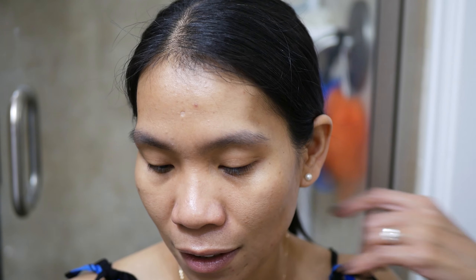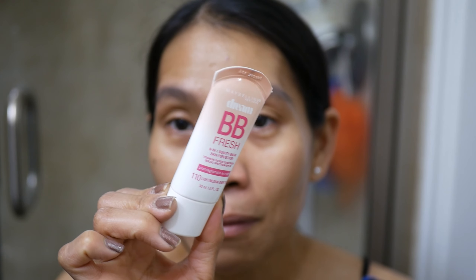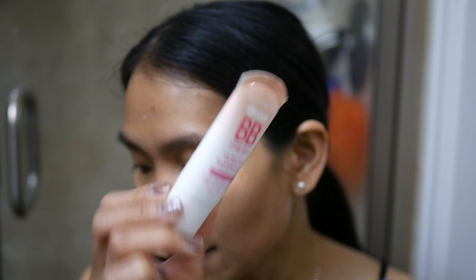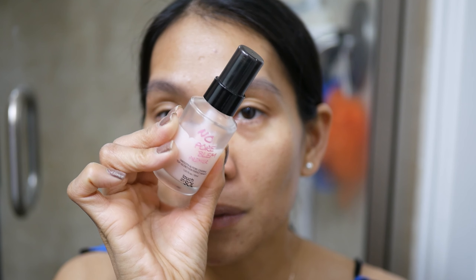I'm going to use this Maybelline Dream BB Fresh — this is one of my favorite BB creams from Maybelline. It's so nice. I'm just going to apply it all over my face. Oh wait, I forgot — before that I'm going to use a primer. This is one of my favorite primers.